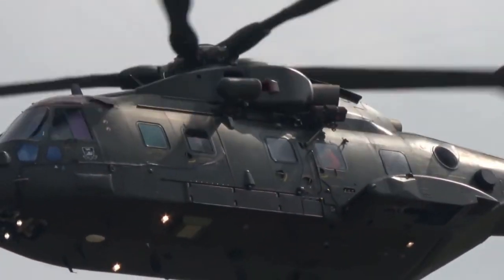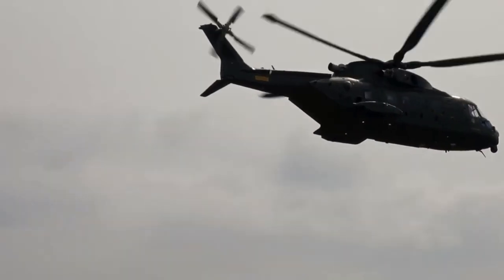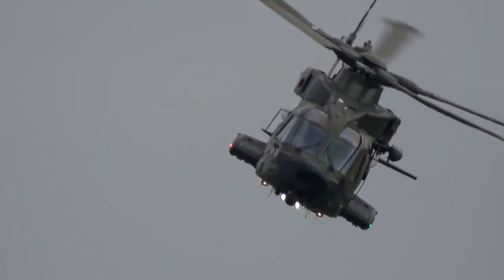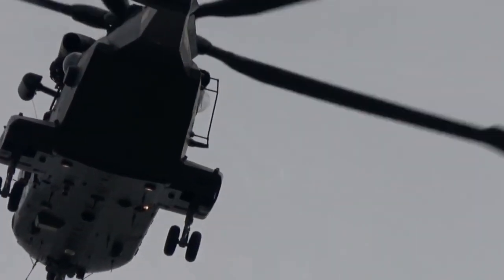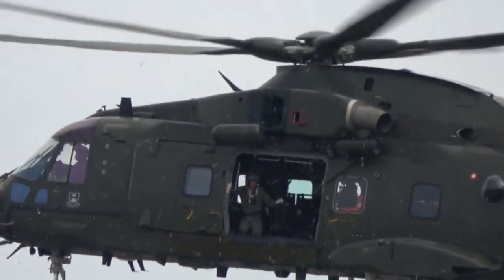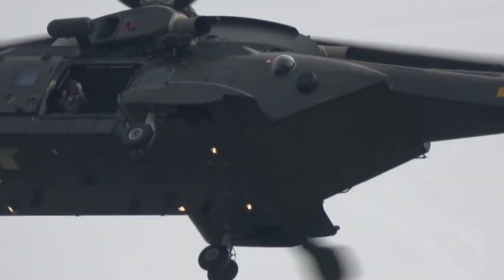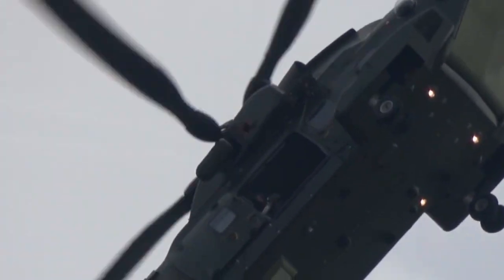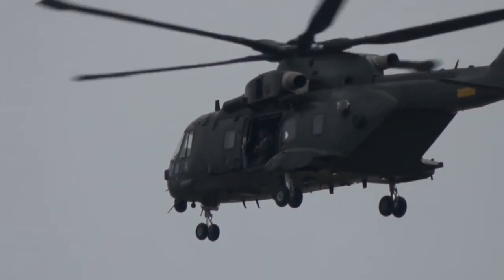Number 7: the AgustaWestland AW101 Merlin, also known as the EH-101 up to 2007, maximum speed 309 kilometers per hour. A medium-duty helicopter used for military and civilian purposes. The armies of Great Britain, Denmark, and Portugal also use the name Merlin for the AW-101. Crew: one or two people plus two operators for anti-submarine variants. Passenger capacity: 30 military or 16 wounded on stretchers. It first flew in 1987, and ten years later the first contract was signed for serial production for the British Army. Modifications were produced in Great Britain, Italy, the USA, and Japan.